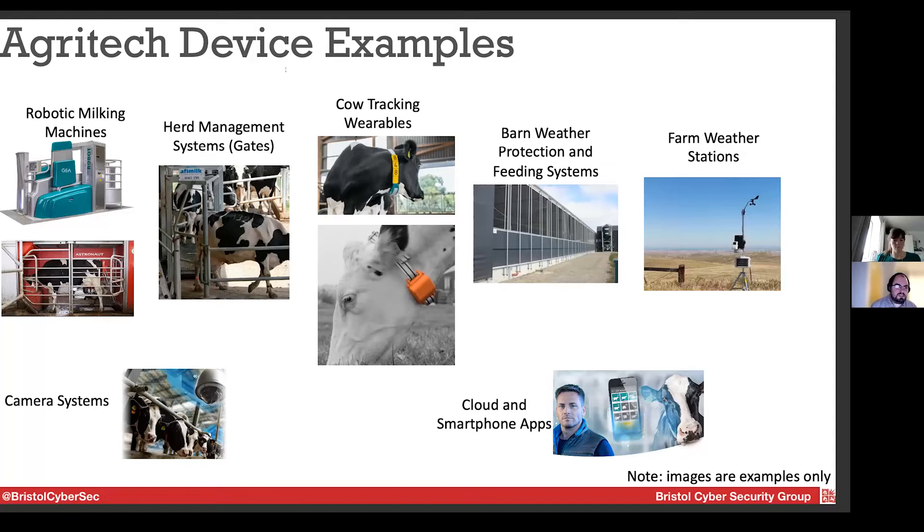There are two different milking machines in the picture from Lely and Astronaut. There's also a herd management system — things like gate control systems. These cows have collars and the gates can direct cows around the farm based on reading the tag values, directing them to the milk machine or stopping them being milked if they've been milked too much, or directing them to feeding systems. We also have cow tracking wearables — essentially Fitbits for cows — with two different collars and ankle bracelets. These identify the cow via RFID for the gates and milking machines, and also read information from the cows.